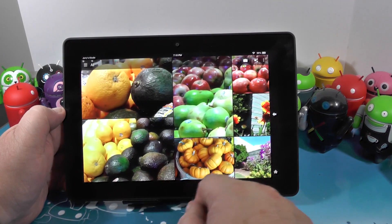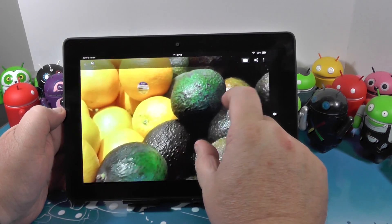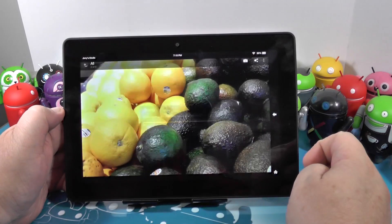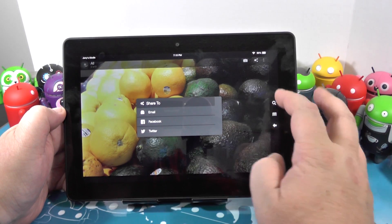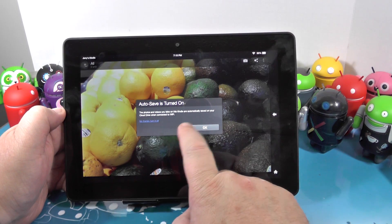Nice photo viewer with a flipboard-style layout. Pick a picture — I didn't take any of these pictures on the tablet, by the way. Kind of pinch to zoom if the picture's big enough. You can share it — email, Facebook, or Twitter. Far cry from the regular Android intents.